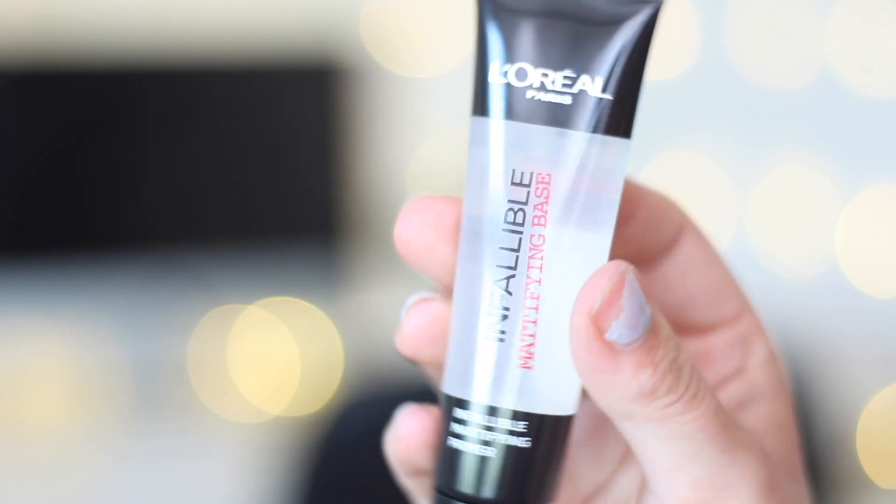Now on to makeup. First off I picked up this L'Oreal Paris Infallible Mattifying Base Primer. I love this range so much so I thought I'd give this one a go, considering I haven't tried it rather than picking up something I've already used. I love trying new things and just mixing and matching different products to see how it changes my makeup and how it looks on my skin. This is just a mattifying primer — I love mattifying products because it just helps keep my skin looking less oily especially during those hotter days.